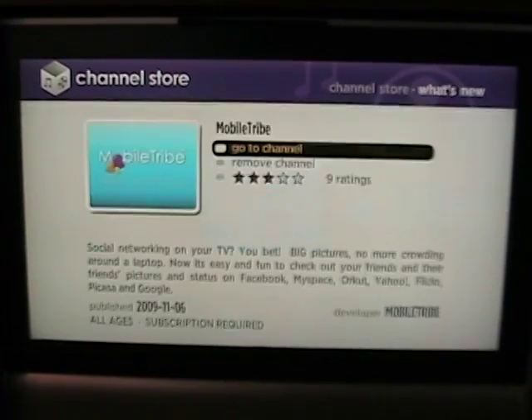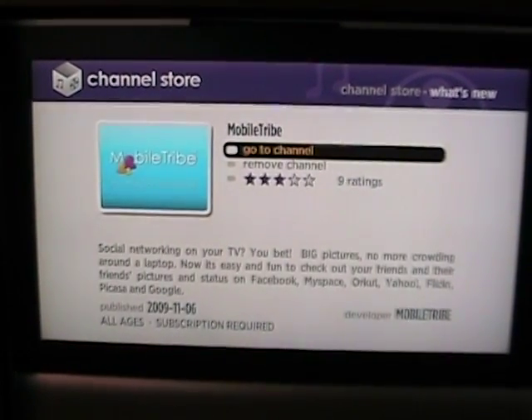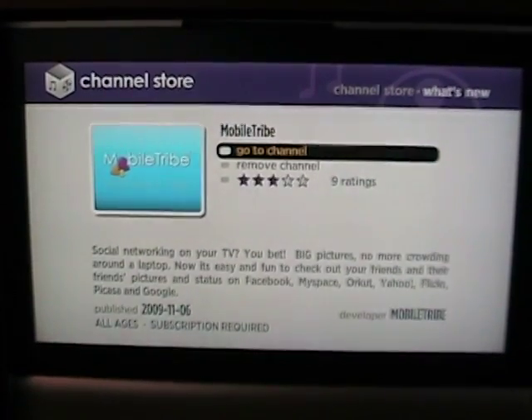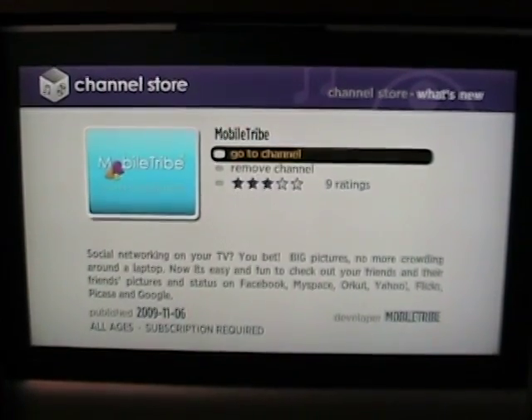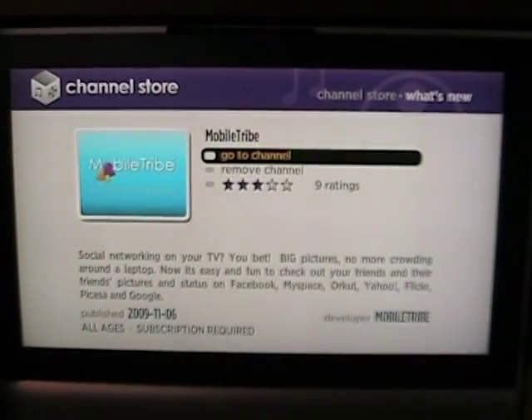We jump into MobileTribe. What this channel is, is a social networking channel. So you can get your photos and status from Facebook, MySpace, Orkut, Yahoo, Flickr, Picasa, and Google.